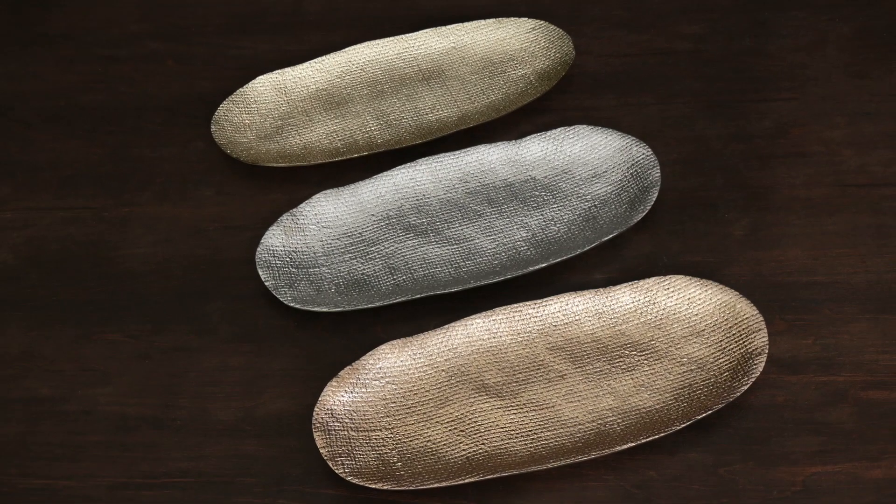We took our iconic Beatrice Ball designs and paired them with rich metallic surfaces. The designs are done in metallic finishes of gold, rose gold, and gunmetal.